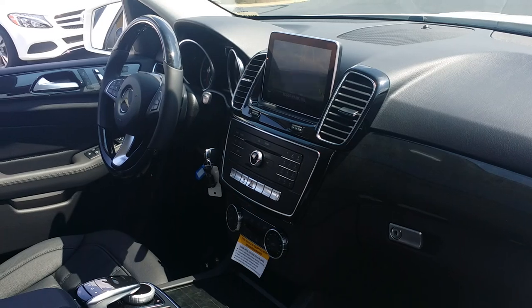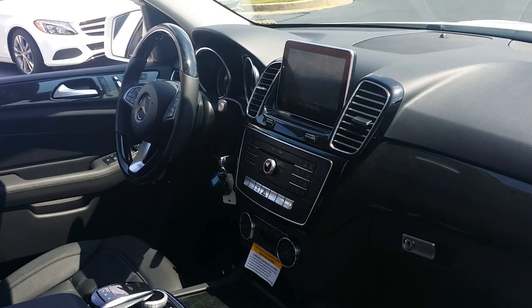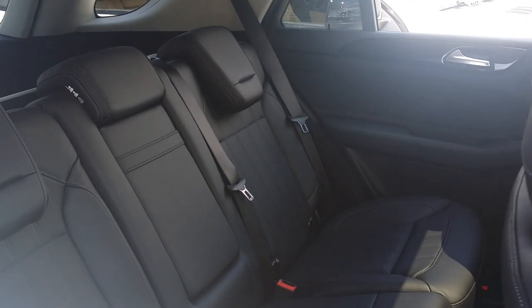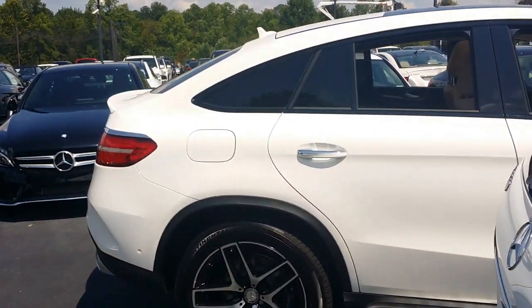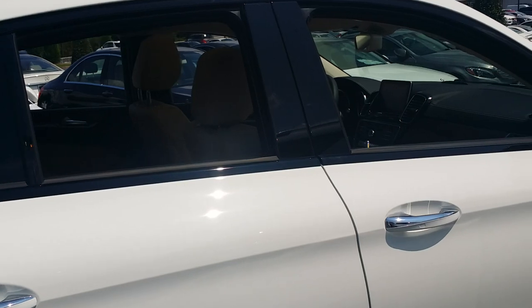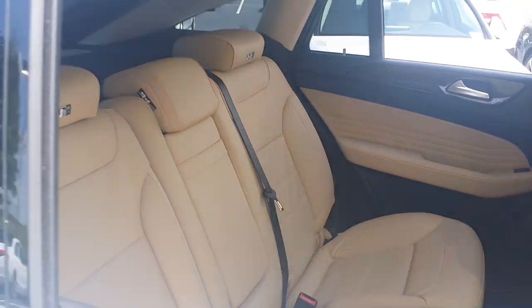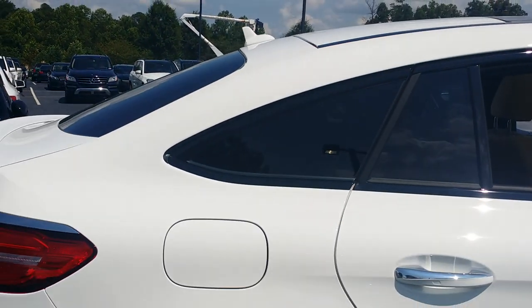Looking into the GLE SUV, you can see the larger screen and the three-spoke steering wheel — again, the traditional five-seater SUV. Over here at the Coupe, the interior is very similar to the GLE SUV with a few sportier accents — five-seater, but a little less traditional on the rear end.